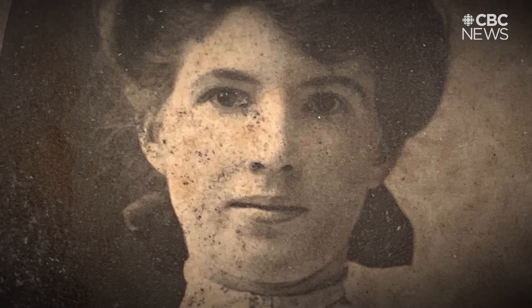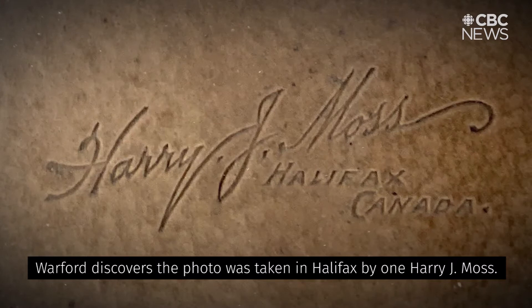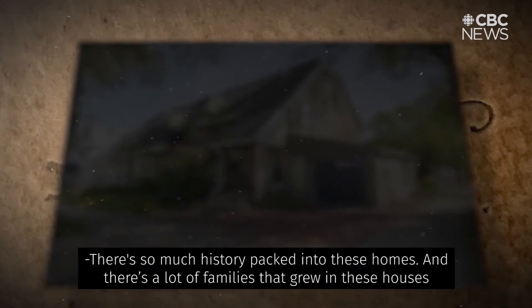A little sleuthing. Warford discovers the photo was taken in Halifax by one Harry J. Moss. She wants to find this woman's family.